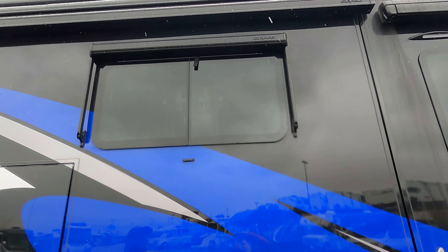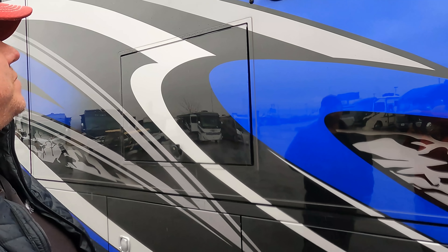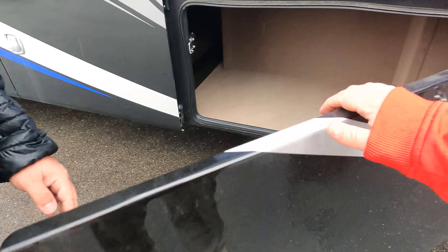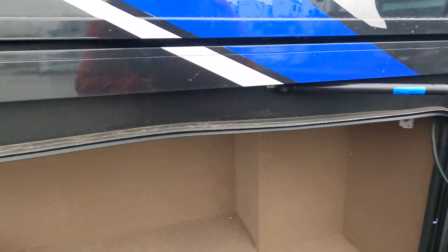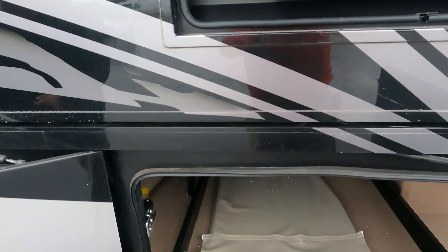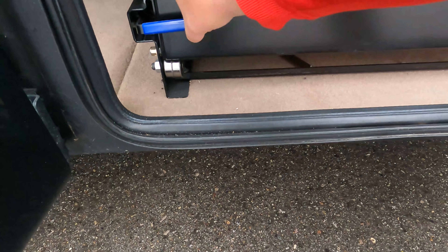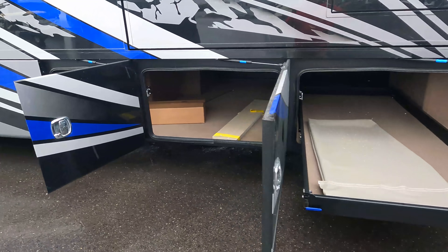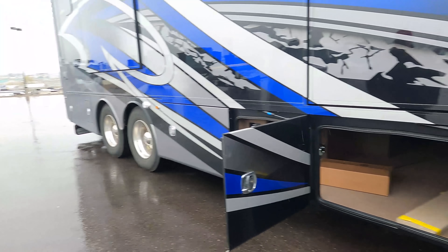We've got frameless windows with window awnings. There's a Samsung smart TV on the outside with a JBL speaker. Nice storage here — Entegra does use carpet in the bays, which I'm not a huge fan of, but the carpet is supposed to be noise dampening. We have nice More Ride pull-out slide trays accessible from both sides, and there's even a spare tile for the inside stored here.